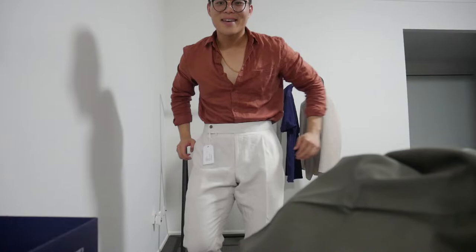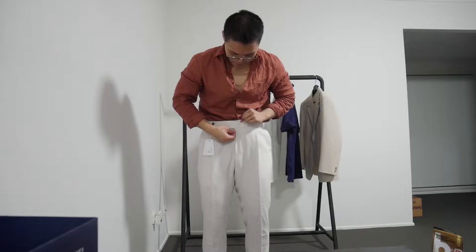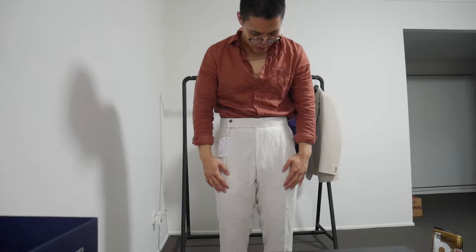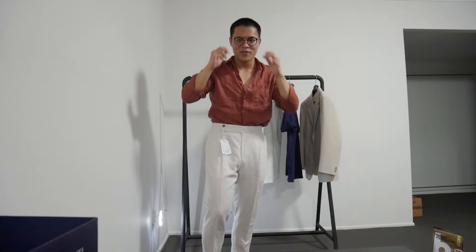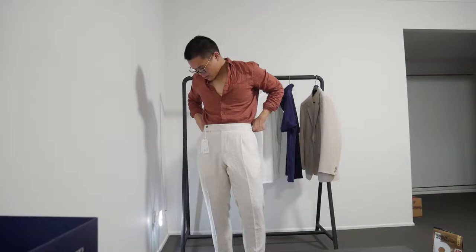Alright, first one — this is the linen pants. It fits a lot better than last time. I've got a lot of room here. Before, it was really tight around the thigh, but now there's plenty of room. The pleat stays relatively closed when I'm standing still. I'm not wearing shoes at the moment, but I really quite like it. It's a little bit looser than I want, but I'll be wearing them with suspenders so if they're slightly loose, that's okay.